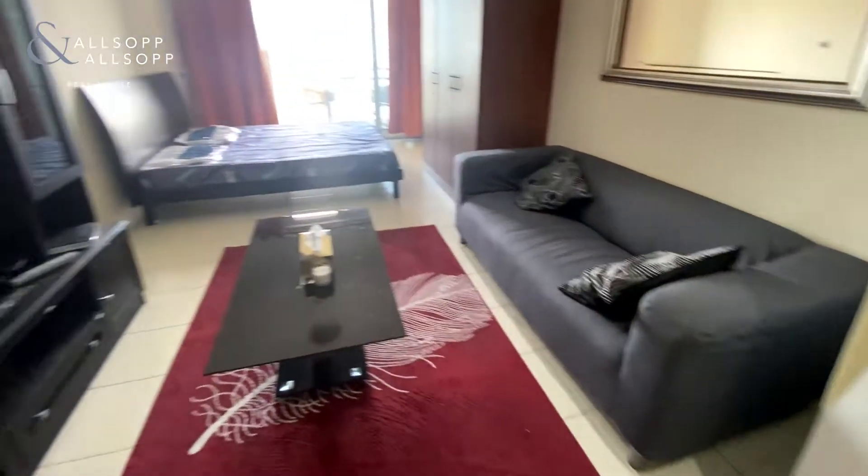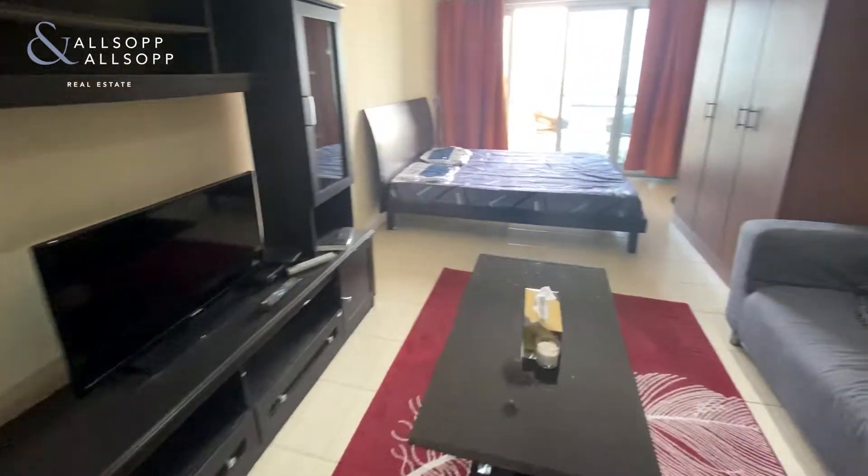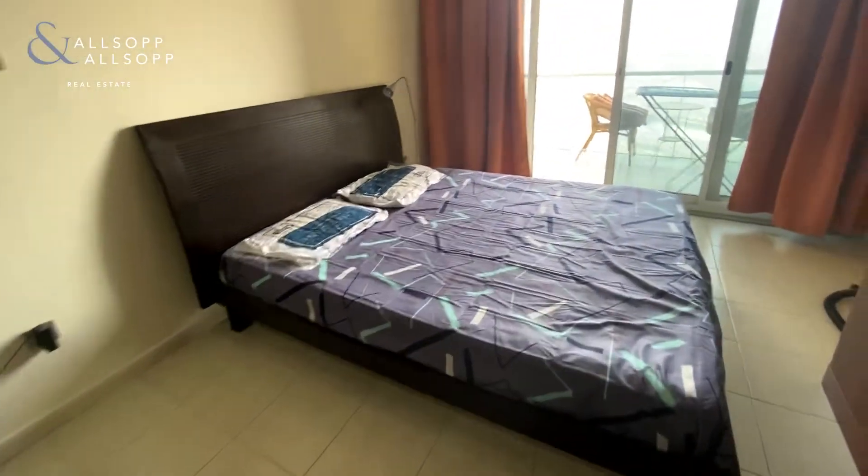Spacious living area and bedroom at the back.